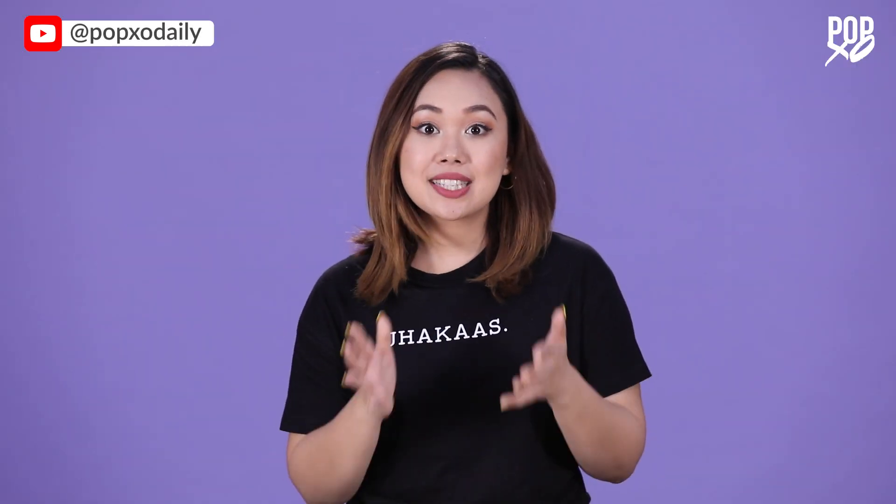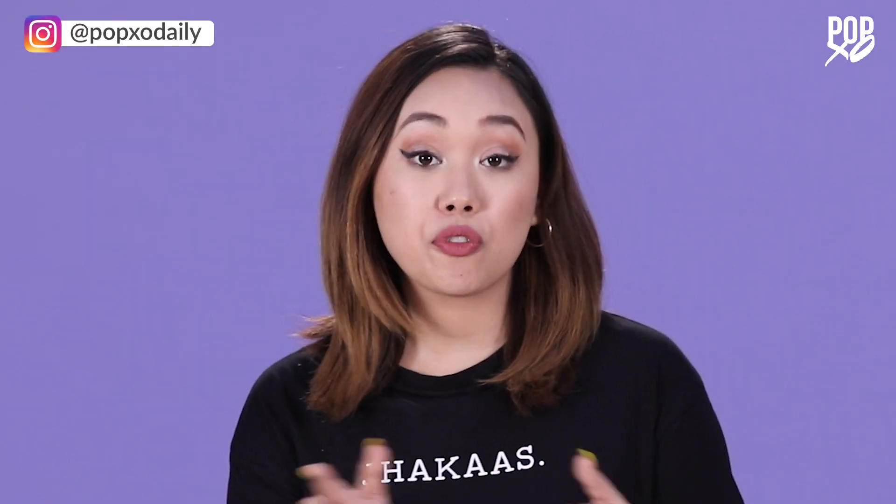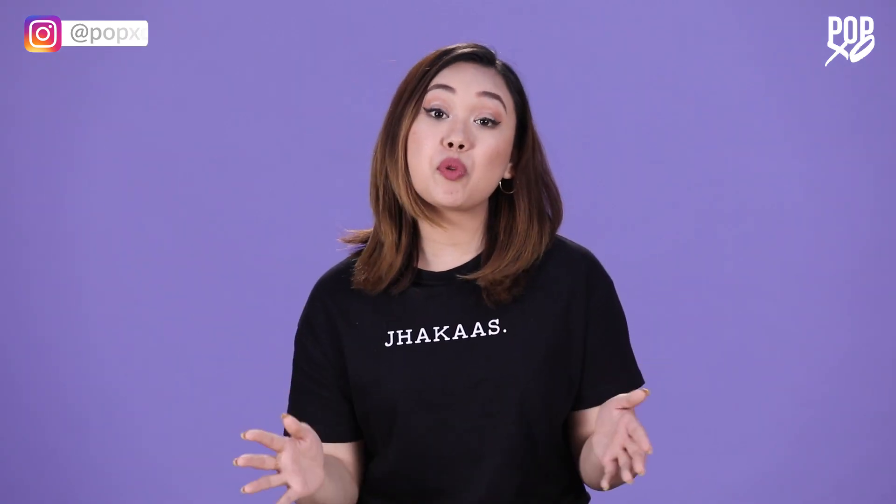The trick to making sure that your lipstick stays on for long isn't only the formula you're using. It's a combination of prep, application, and using the right products. In today's episode of Makeup 101, I'm going to share a few tricks that I follow to make my lipstick last all day.